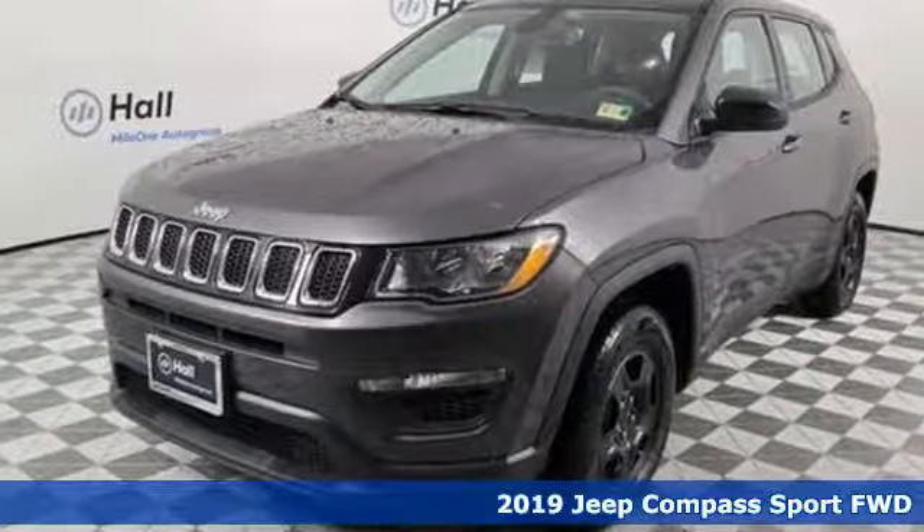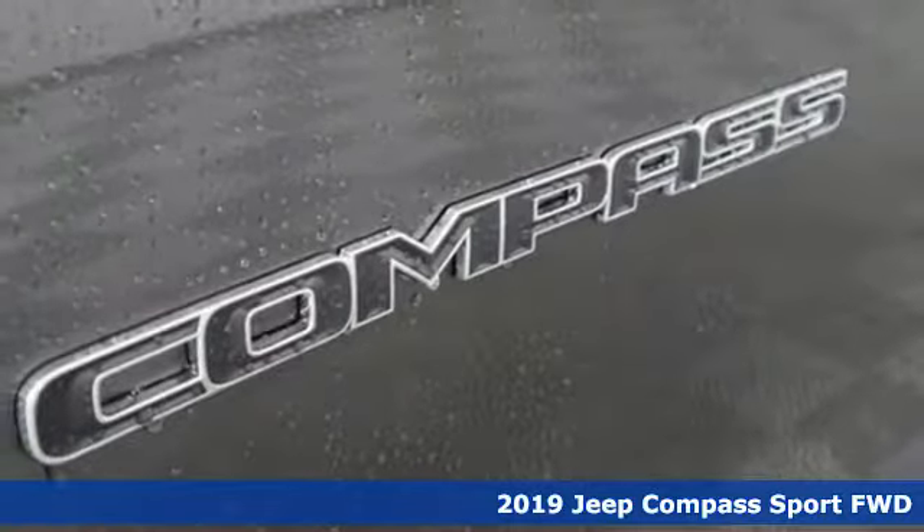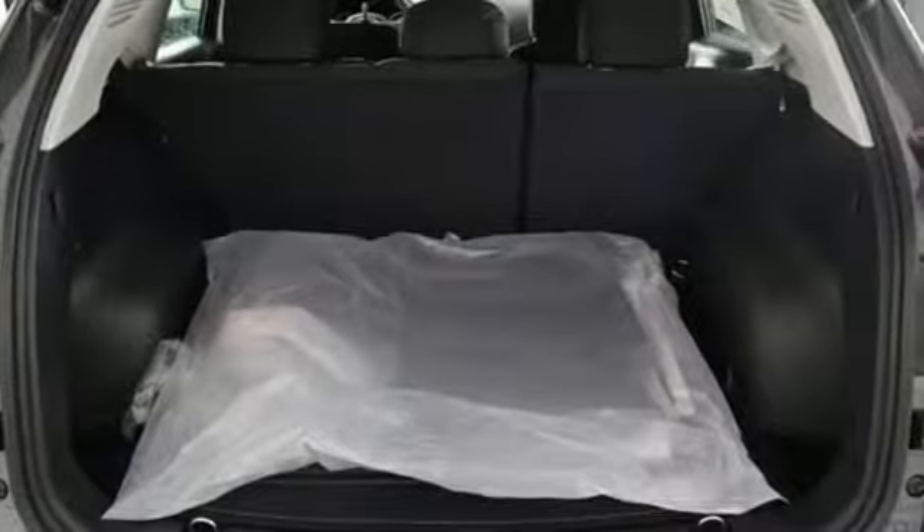Here's a new 2019 Jeep Compass. This Compass takes you to your go-to place, no matter how hard it is to get to. It's well equipped with the features you need.